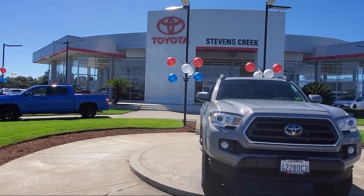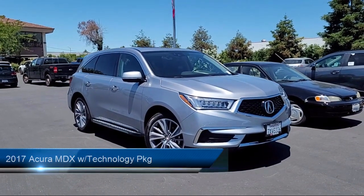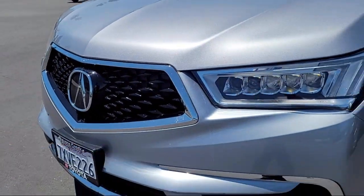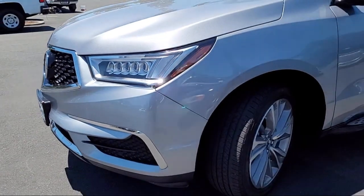Welcome to Stevens Creek Toyota, and here's a look at another one of our great vehicles for sale. It comes equipped with smart device integration, navigation, cruise control steering assist, lane departure warning, blind spot monitor, and LED headlights.